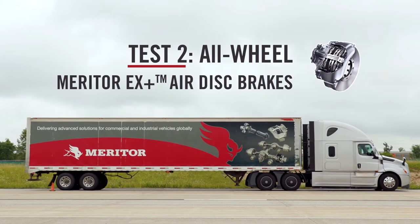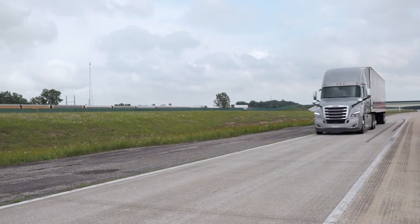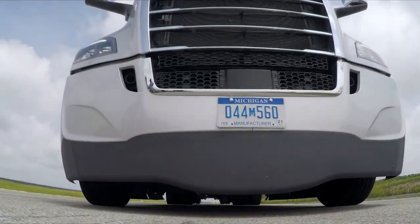So now we've got the air disc brakes on the truck, and we're going to come into these cones here at about 30 to 35 miles an hour and make a modest brake application, nothing severe yet. I'm going to hit it with about 30, maybe 40 PSI to just get the truck stopped. So here we go, on the brakes at about 30 PSI or so, bring the rear wheel to a stop.